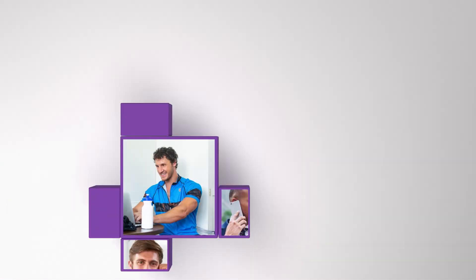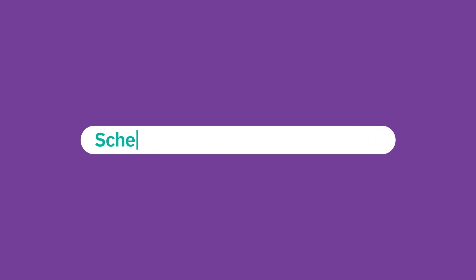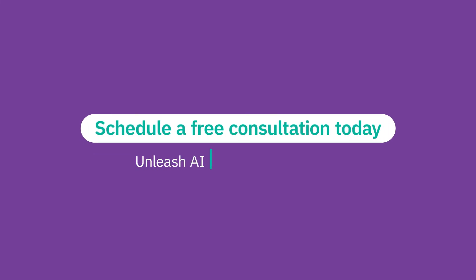Get Bob. Keep Bob. And do the same for all of your Bobs with deeper insights from Watson. Schedule a free consultation today to see how you can unleash AI on your analytics to help drive more revenue.